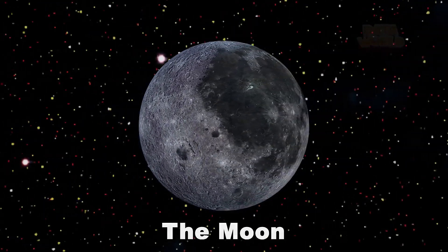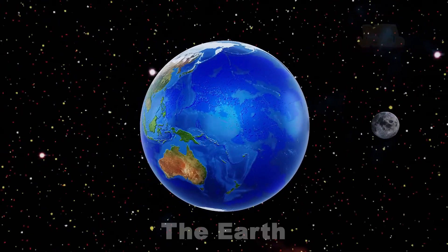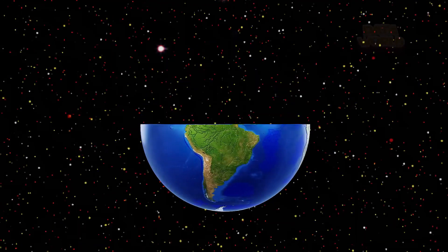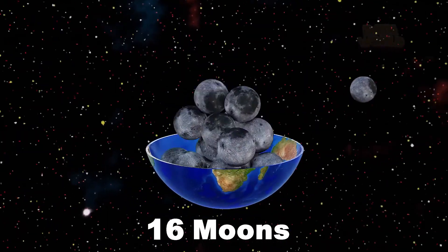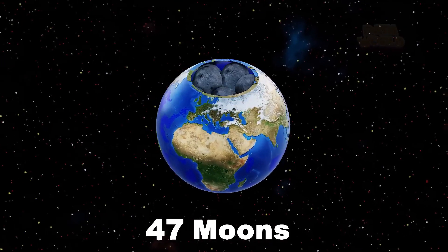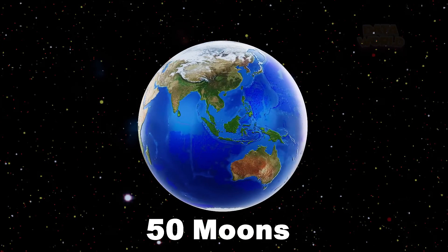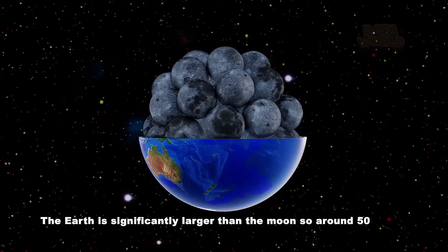The Moon. The Earth. How many moons fit in Earth? 50 Moons. The Earth is significantly larger than the Moon, so around 50 moons would fit in the Earth.